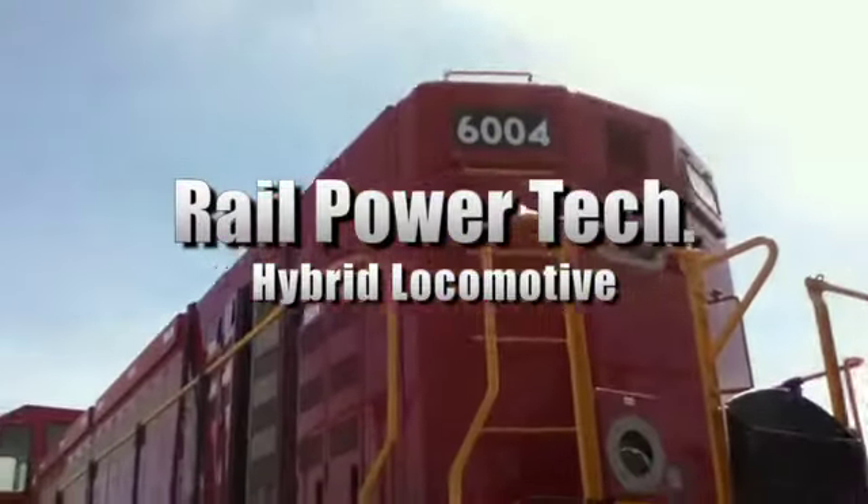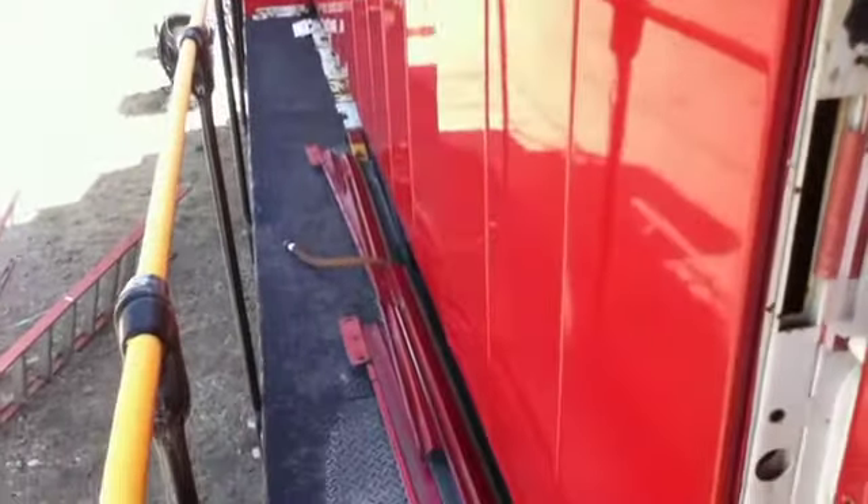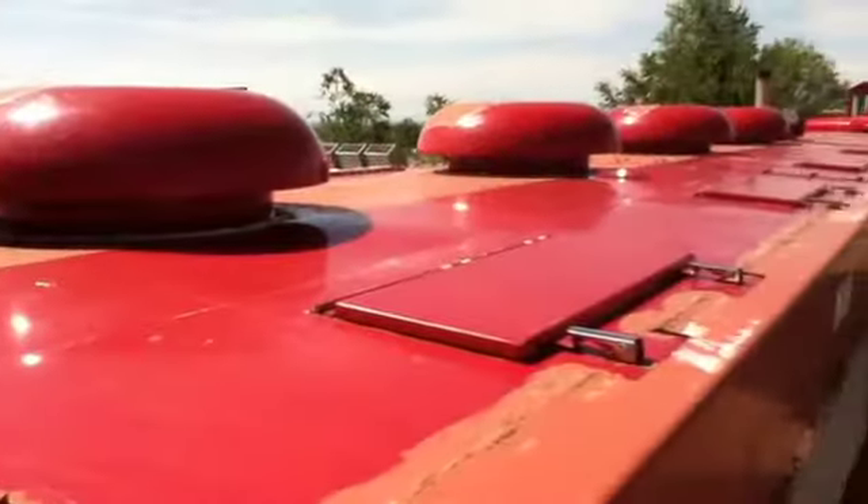This is a Rail Power Technologies hybrid locomotive, model GG20B. This generation 4 locomotive was built in May of 2006 and has an approximate gross vehicle weight ratio of 80 tons. The battery box and axles have been removed; however, there is a 2005 Dutz generator set with 1,020 hours of operation.